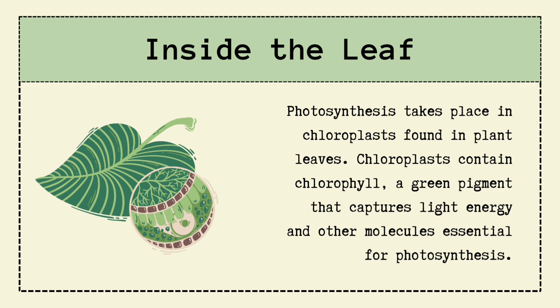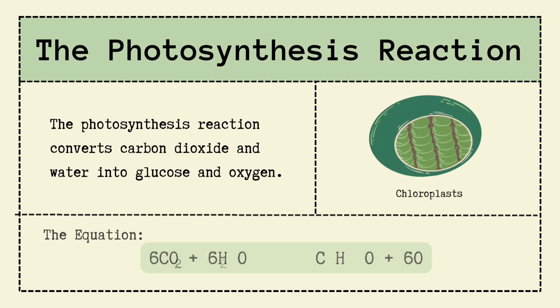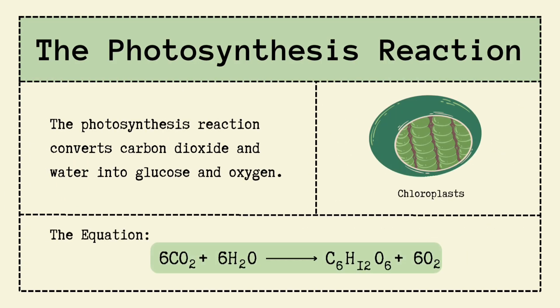And here comes the reaction — drum roll, please. Plants take carbon dioxide and water, mix them with sunlight, and convert them into glucose — yummy plant food — and oxygen, our free life support gas. The big equation is: 6CO2 + 6H2O → C6H12O6 + 6O2. Or in simple words: carbon dioxide + water + sunlight → glucose + oxygen.